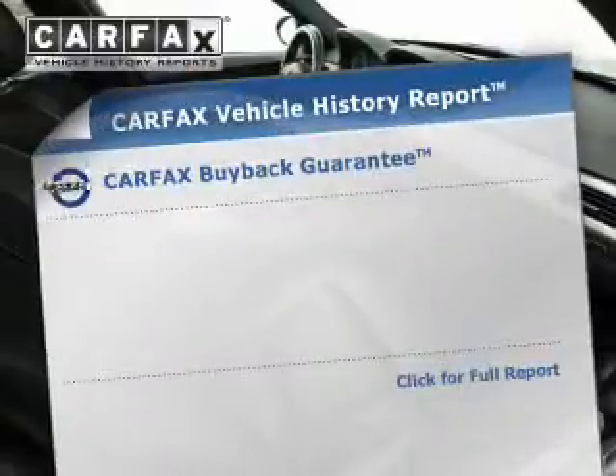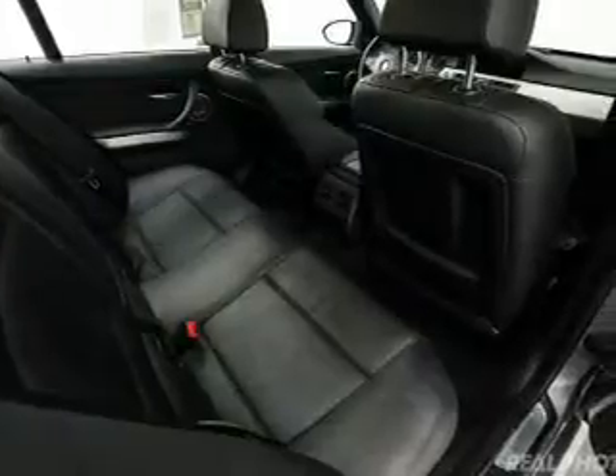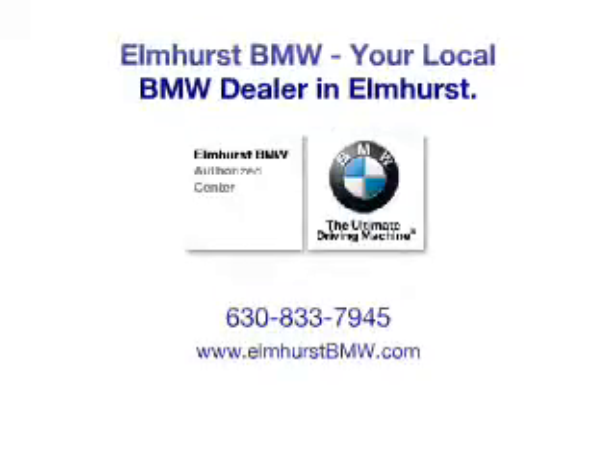Rest easy knowing this vehicle comes with a Carfax Vehicle History Report from Carfax, the most trusted provider of vehicle history information. Great quality at a great price. Call or click to contact us today. We'll see you next time. Thank you.